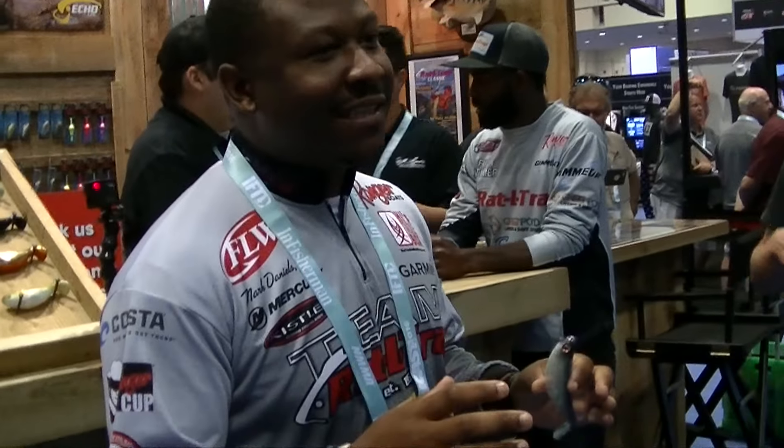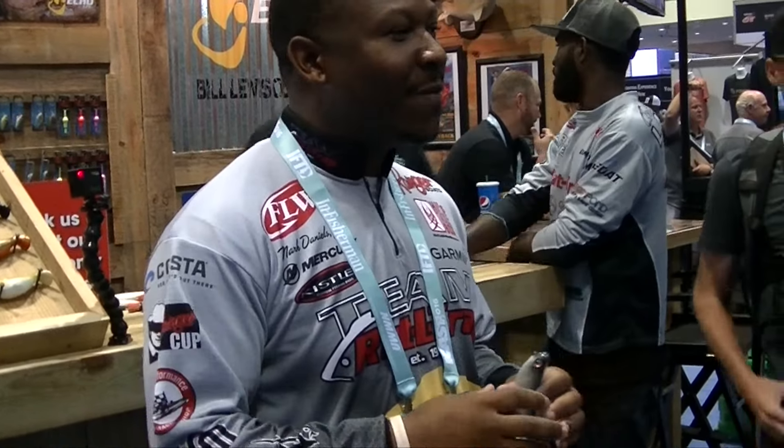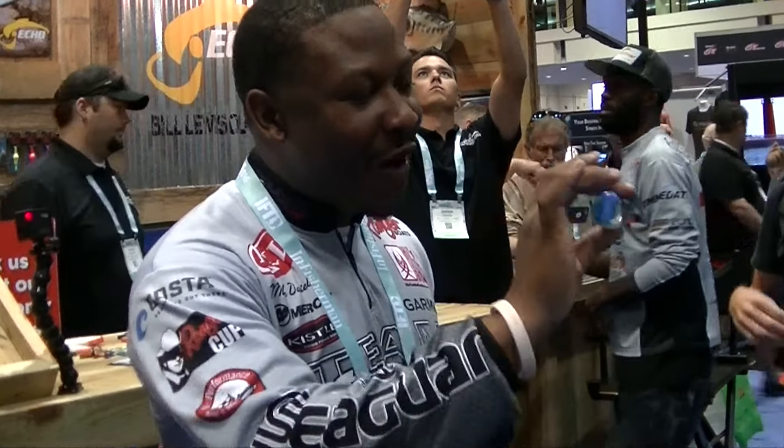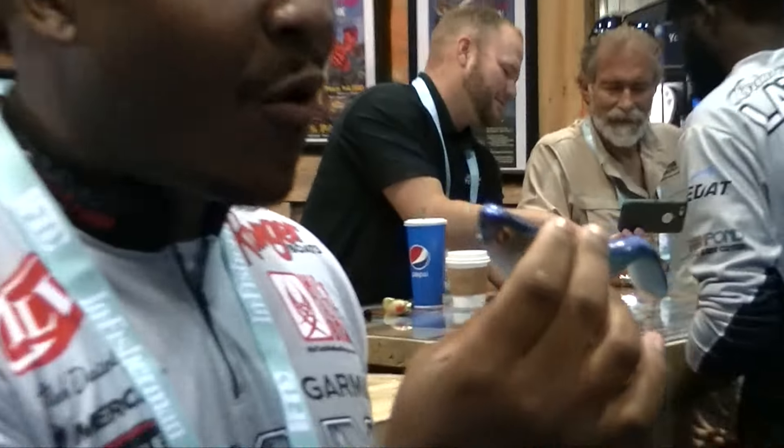Alright y'all, here we are in 2016 Orlando, Florida — iCast. All the latest baits are out, all the new gear, all the new tackle. But we're here to talk about the hottest bait in the game that just came out, and that's going to be this little bad boy right here — the Stutter Step by Bill Lewis Outdoors. This is an awesome phenomenal topwater bait. Very versatile, it does a lot in one package — from the most novice angler all the way up to your most advanced angler on the FLW tours and Bassmaster Elite Series. This is going to be an awesome bait.